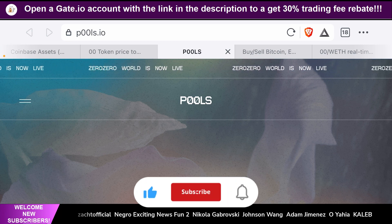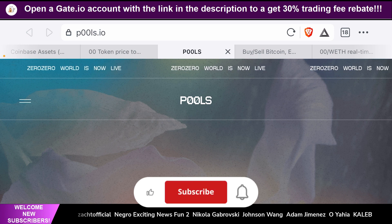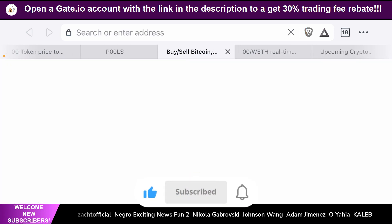Stay tuned to find out that towards the end of the video. So before we talk about POOLS, I want to talk to you guys about Gate.io.